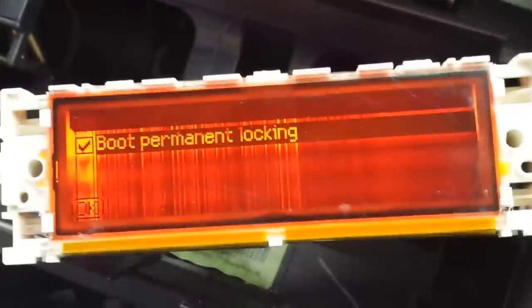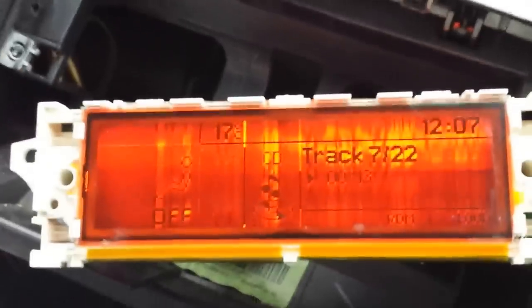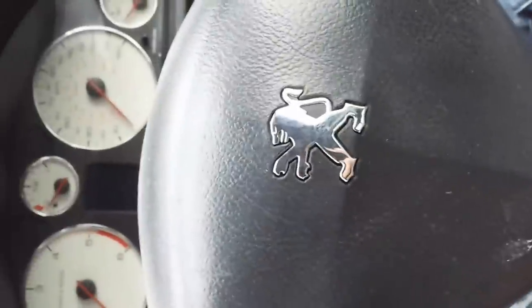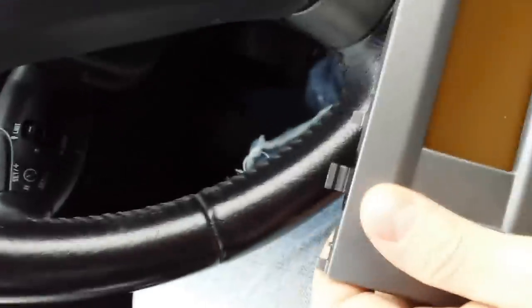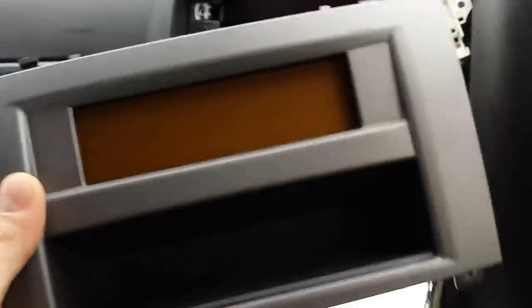I'm taking some pictures because the new display I just bought is not blacking out — it's working properly. But the problem is that you don't have this feature, which is really annoying. You'll be unable to turn on or off the boot permanent locking or the automatic headlamps. If you have automatic wipers — which is usually standard on most Peugeot 407s — you'll also be unable to enable or disable those features.